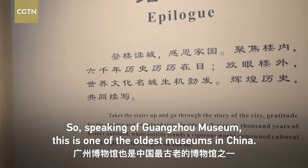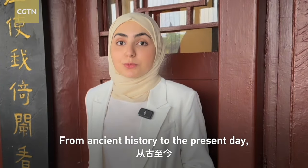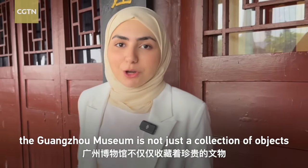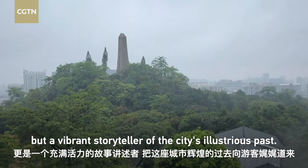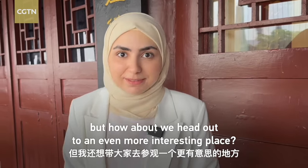Speaking of the Guangzhou Museum, this is one of the oldest museums in China. From ancient history to the present day, the Guangzhou Museum is not just a collection of objects — it's a vibrant storyteller of the city's illustrious past. I know this place is fun, but how about we head out to an even more interesting place?